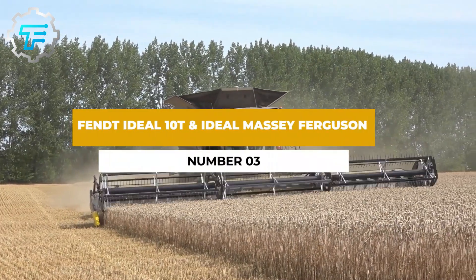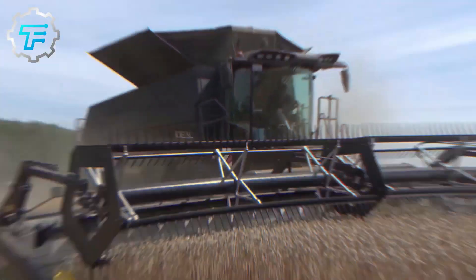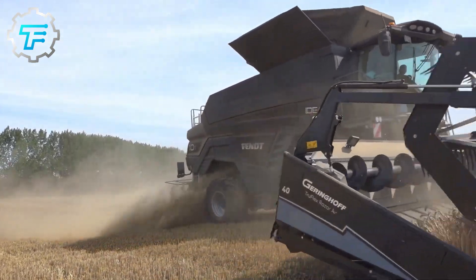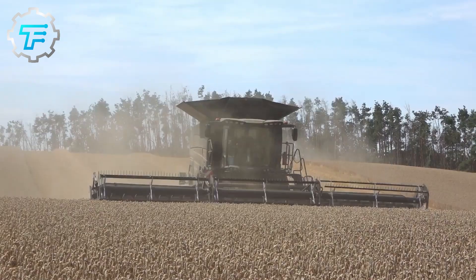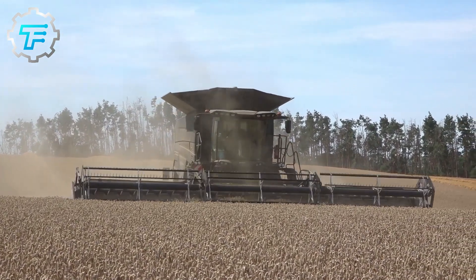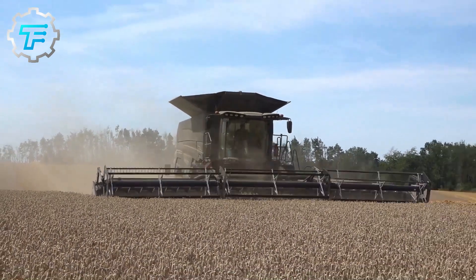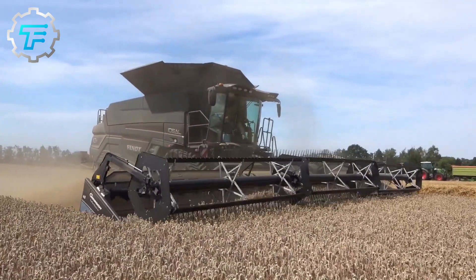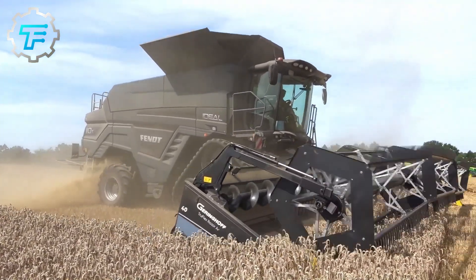Number 3: Fendt Ideal 10T and Ideal Massey Ferguson. The next on our list is the Fendt Ideal 10T, a powerful combine harvester distinguished primarily by a unique threshing system that can crop under all weather conditions. The agriculture machine is powered by a MAN 16.2-liter engine capable of delivering a maximum output of 790 horsepower. Its concave surface is up to 4.54 square meters, and the cleaning system has four sections, making it extremely efficient.